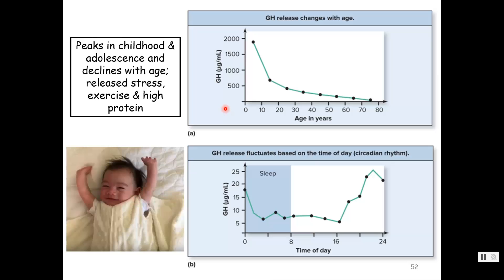Let's look at growth hormone in response to age. When did you grow the most? In childhood and adolescence — and you'd be correct. Growth hormone peaks in childhood and adolescence and then declines with age. Even when someone is older, they still make some growth hormone — released during stress, exercise, and high protein. Think physical stressors like fever or injury. Growth hormone fluctuates based on diurnal cycles — it peaks during early sleep and is usually low throughout the day. So we do our growing at night.